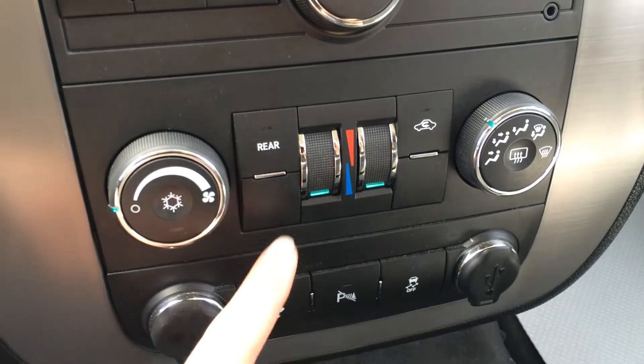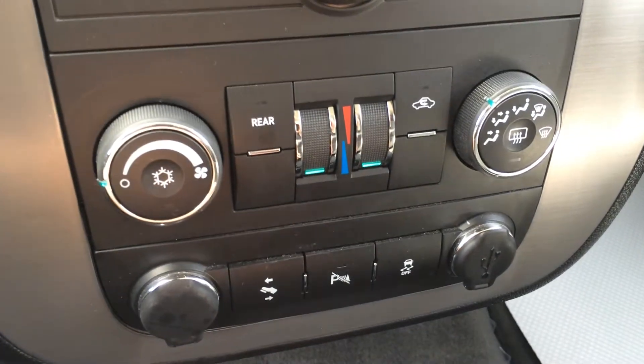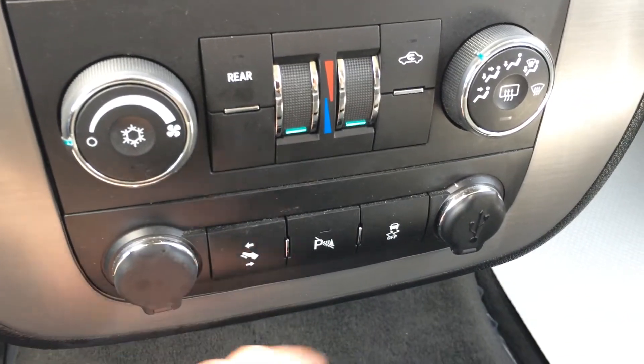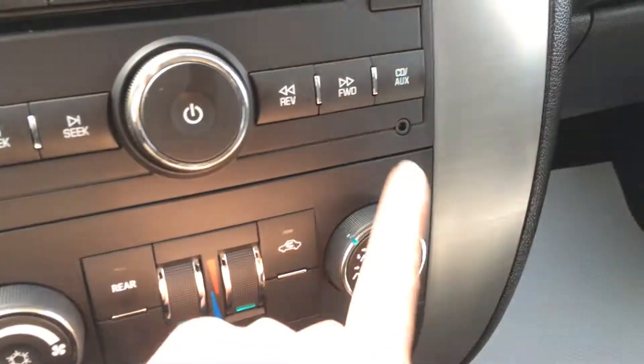AC, front and rear defrost — you can control your rear climate control. The power outlet, adjustable foot pedals, park assist, traction control off switch, and there's your USB input and your auxiliary.